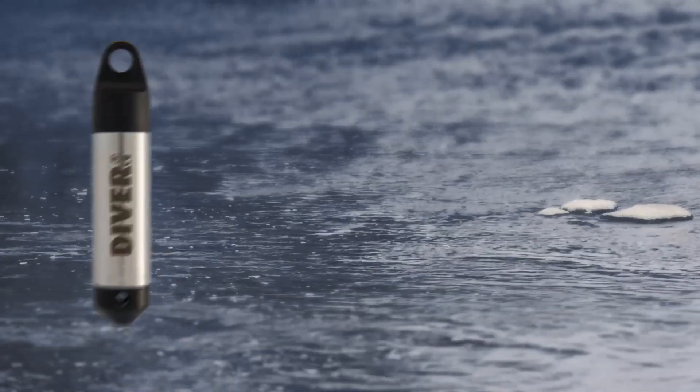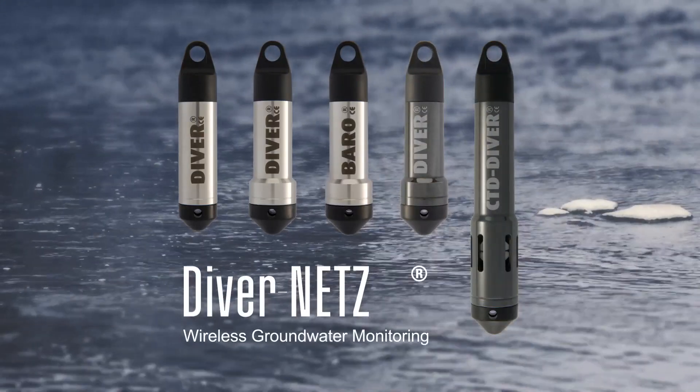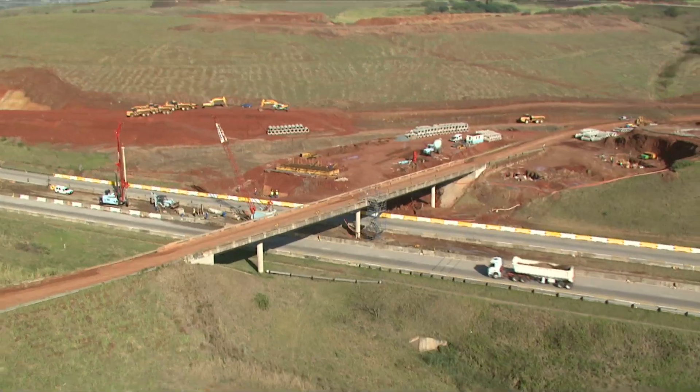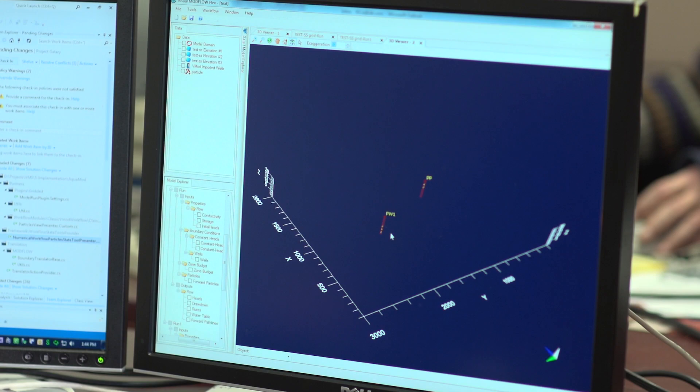I'm a hydrogeologist with the environmental management group, involved in environmental impact assessments as they relate to groundwater and surface water. We use Diver nets for groundwater monitoring around two bridges being rebuilt in a rural community where there is no municipal water supply. We needed to see what the water levels were doing in these private water supply wells to know whether or not it was necessary to provide compensation to the people nearby using their water wells.